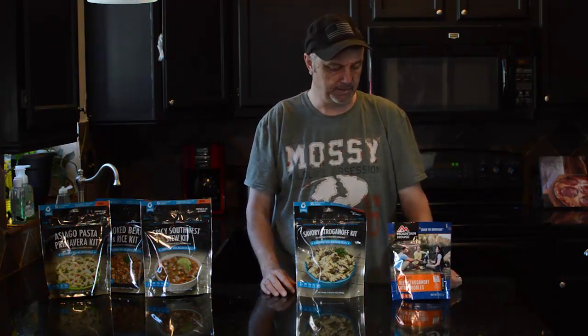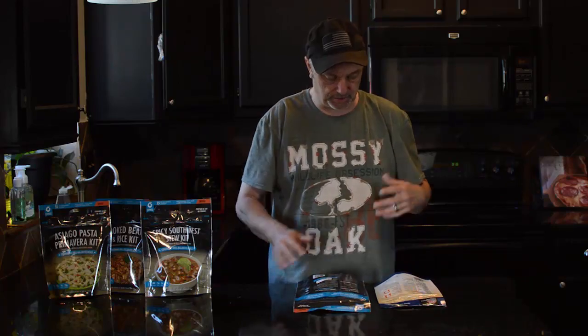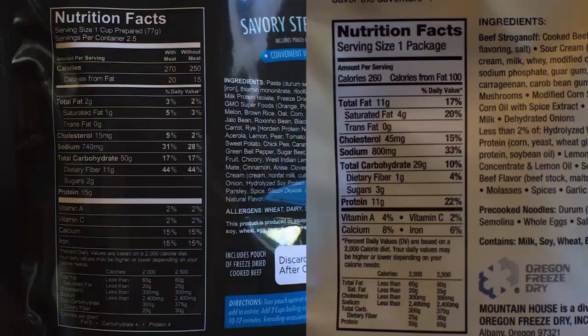The ingredients are pretty similar as well. I picked the beef stroganoff because they're comparable. This one has 260 calories per serving — that's one cup — and Bannock has 270, so pretty similar. As for saturated fat, Mountain House is 3% where Bannock is 20%. Cholesterol is 45 milligrams on Mountain House versus 15 milligrams on Bannock. Sodium on Mountain House is 800 milligrams versus 740 on Bannock.